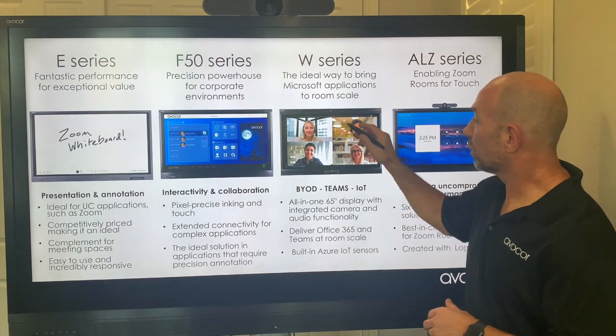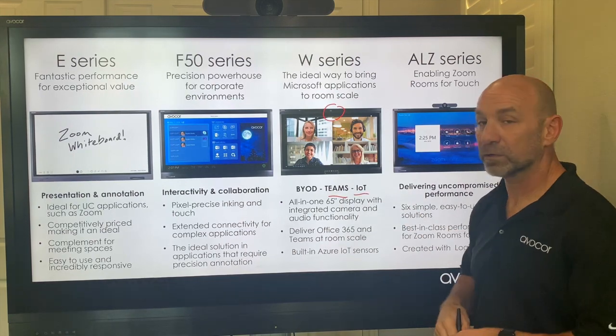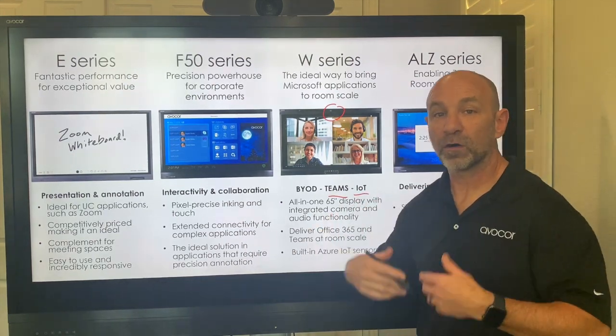Next up, our W-Series. This is our all-in-one camera, speaker, microphone system, supporting things like Teams and IoT as well, delivering that out-of-the-box, all-in-one system.